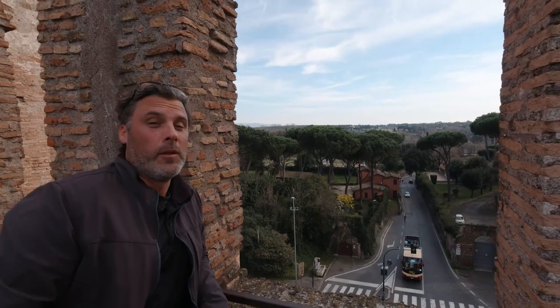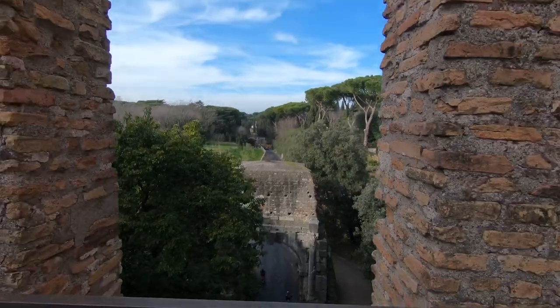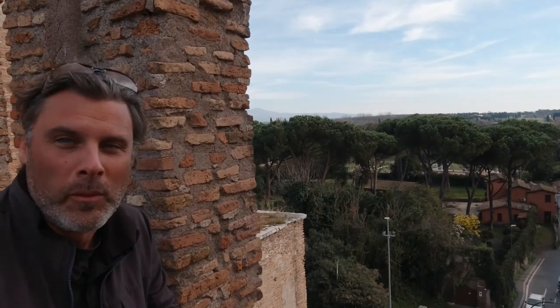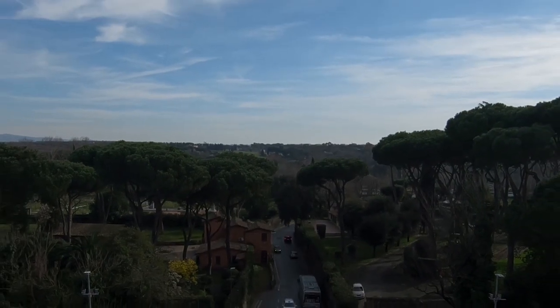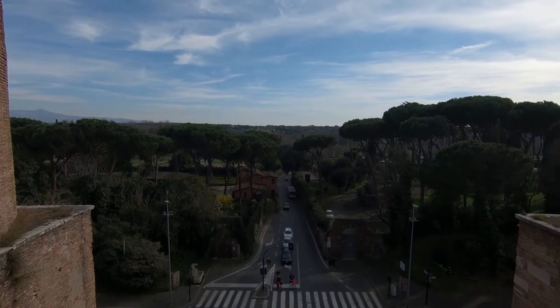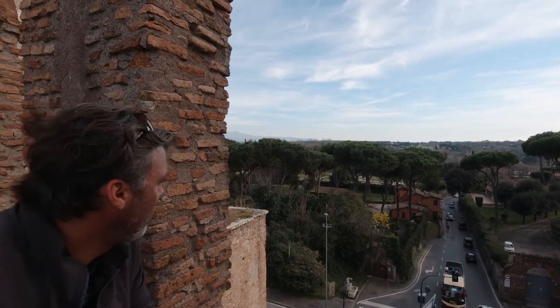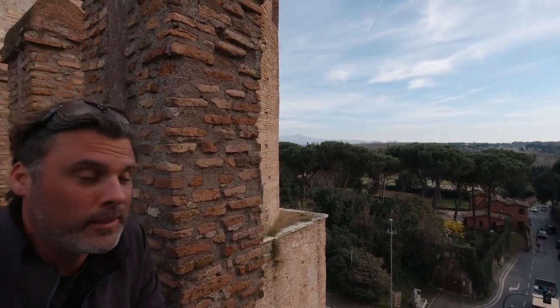I just love the Roman countryside, it's so beautiful. It's very picturesque — very exactly what you imagine Roman countryside looks like: rolling green hills, those cypress trees that come straight up, and then the big mushroom-shaped ones. It's just picturesque, it's gorgeous.